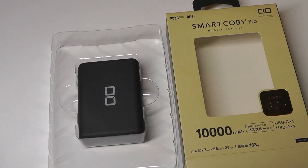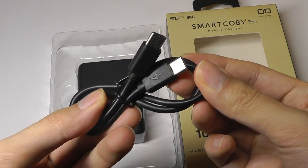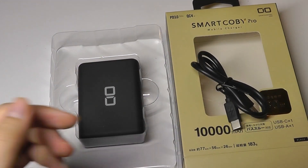Inside the box we have the SmartKobe Pro itself. Other contents include a free Type-C to Type-C cable, as well as a quick user guide.